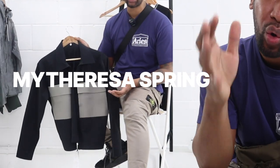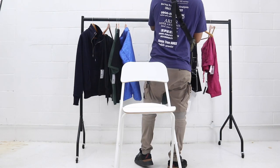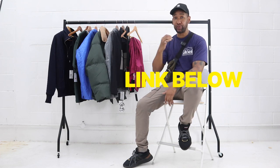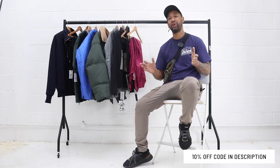Welcome back to another video. I'm going to be looking at a couple of items which I think will be really good for the springtime. I've gone ahead and got myself a MyTheresa haul — a lot of my followers like the same brands, so I thought it would be nice to mix it up. Remember, if you use our link in the description box and make a purchase, we get a small commission which goes towards supporting the channel.